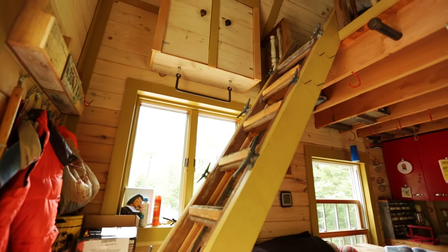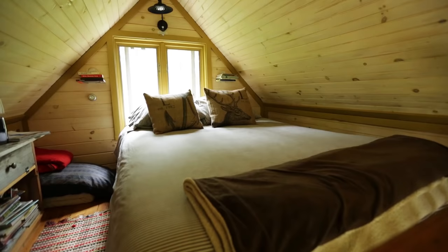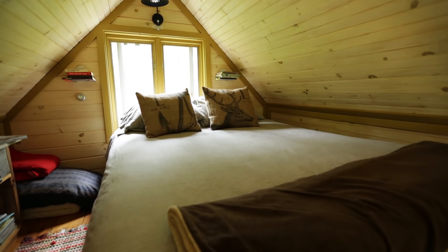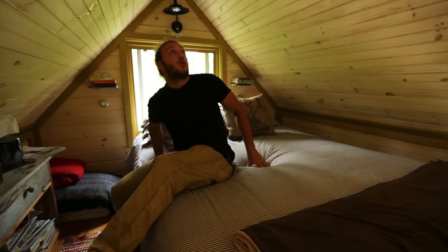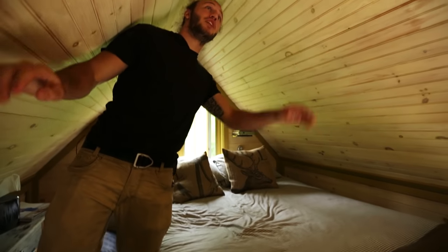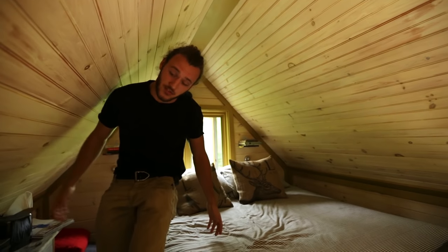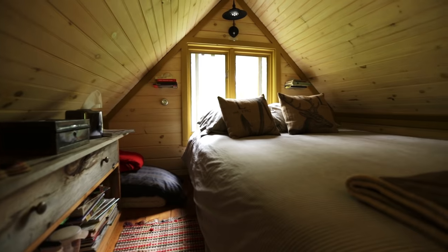We've got stairs that take us up into the loft where the bed is. And here we are in the loft — we've got a queen-size bed up here, a pretty big bed, really comfortable. I'm actually really surprised with this loft because it's quite tall. I'm six foot and I can almost stand completely up straight, which is really impressive for a loft. The house is quite tall, and that pretty much does it for the inside of the cabin.